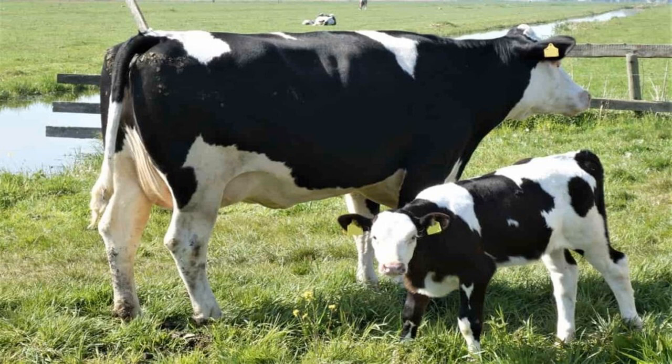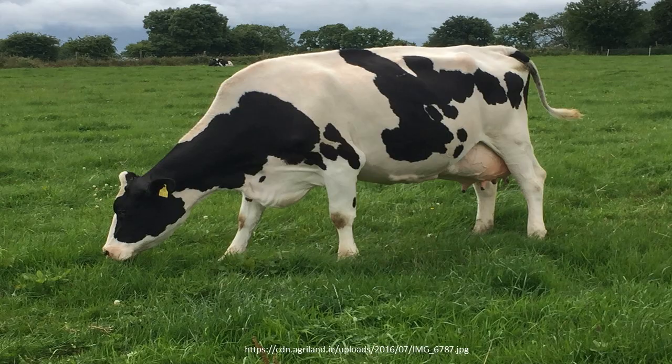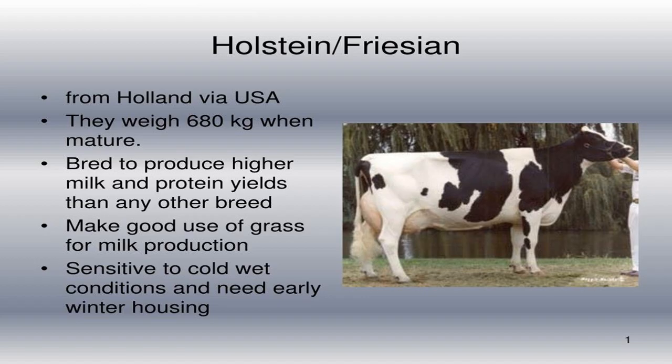A Holstein kept in a perfectly sheltered environment is fairly vigorous. Remove it to a more challenging situation, however, and it may break down entirely. This is not a breed that can thrive without a great deal of attention. It is prone to lameness, metabolic disorders, and a host of other diseases. Holsteins, compared to natural breeds, are not as resistant to heat and diseases when in difficult agro-ecological areas. Their reaction to such conditions is a reduced production capacity. In these cases, cross-breeding with natural breeds is preferred.